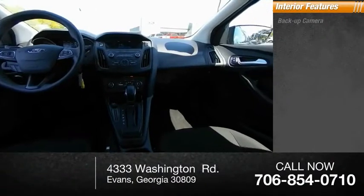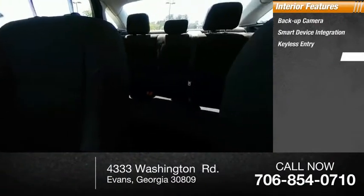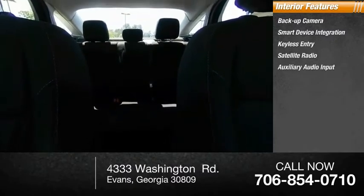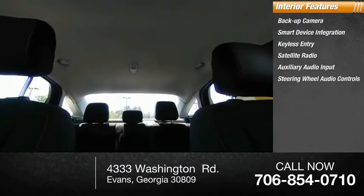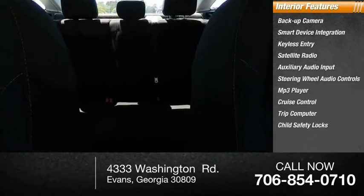Inside you'll find a backup camera, smart device integration, keyless entry, satellite radio, auxiliary audio input, steering wheel audio controls, MP3 player, cruise control, trip computer, and child safety locks. This vehicle offers reliability and good looks at a great price.